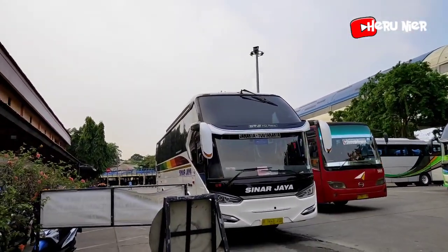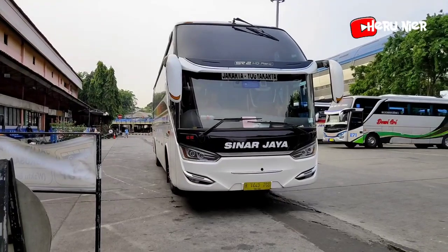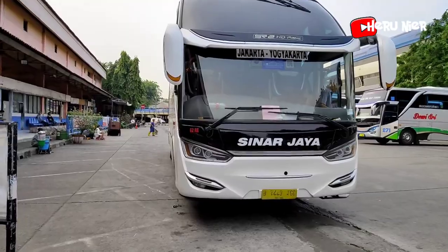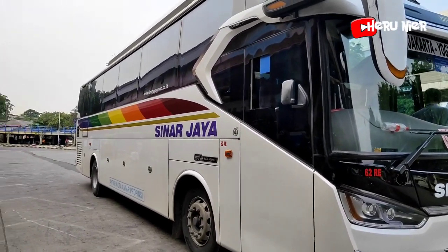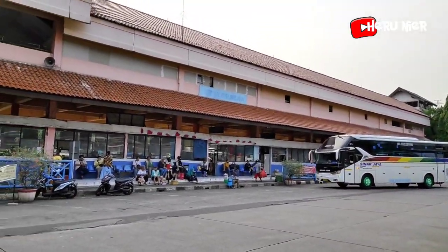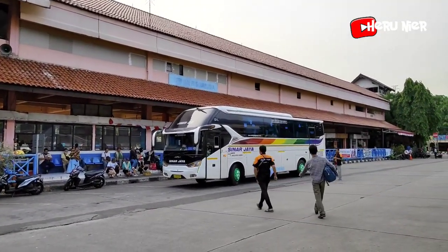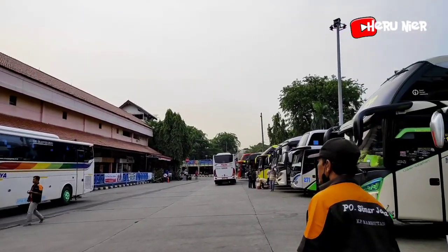Armada Sinar Jaya 62RE untuk tujuan ke Jogja, persiapan mau berangkat, sudah keluar dari parkirannya. Bermesin Hino RK-8. Tampak dari samping sebelah kanan. Lalu masuk lagi armada Sinar Jaya berbodi Legacy SR2 HD Prime untuk tujuan ke Solo, masih menaikkan penumpang terlebih dahulu. Seperti biasa untuk sore hari ini didominasi oleh armada dari PO Sinar Jaya.